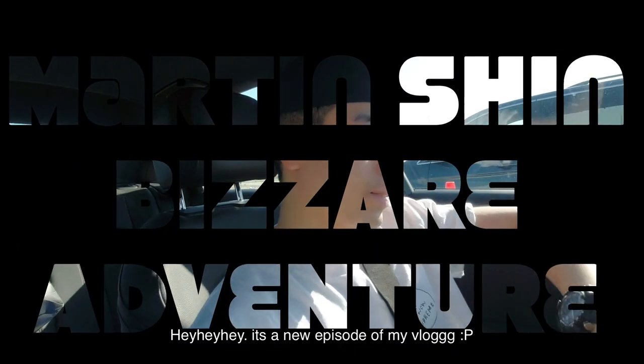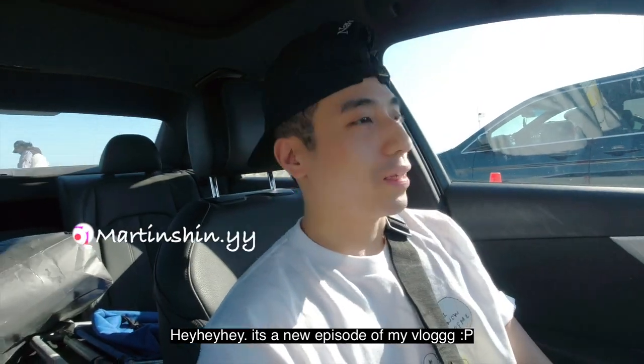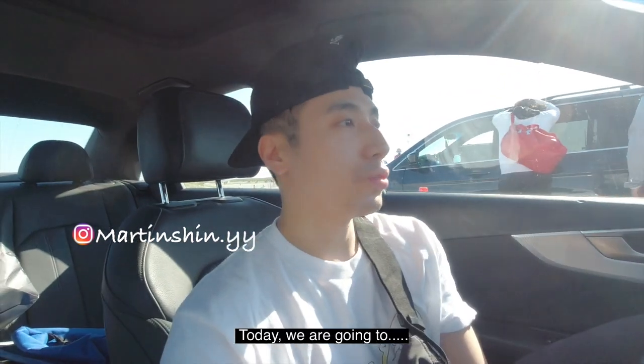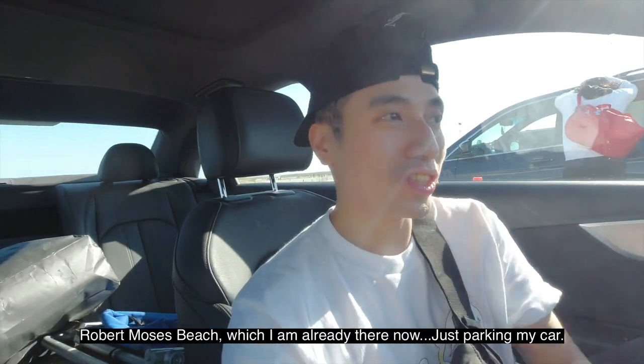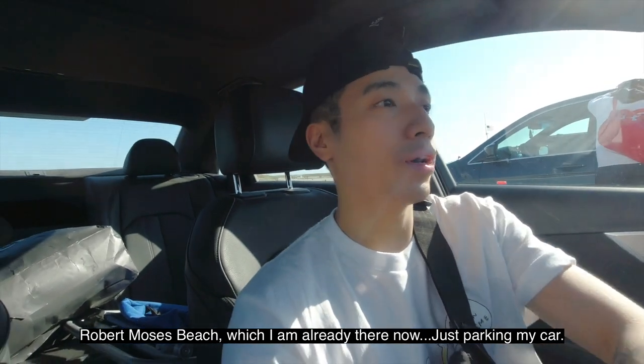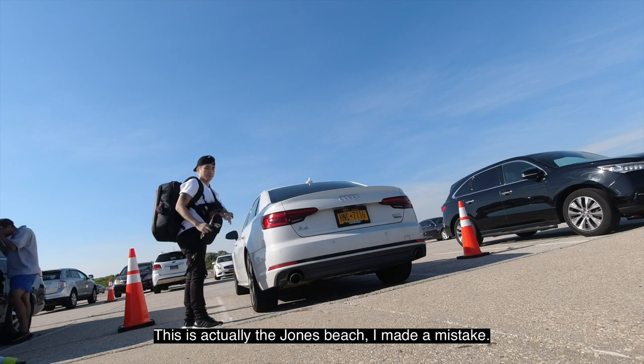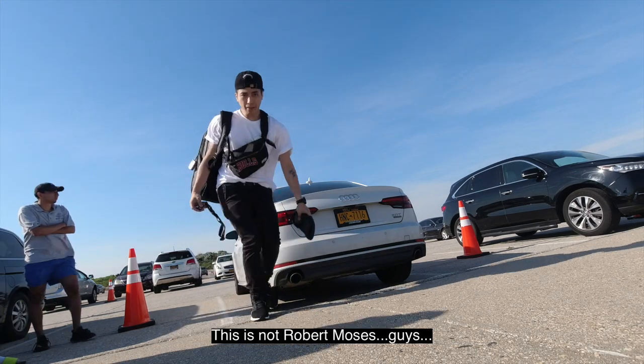Welcome to the new episode of Martin Daily Vlogs. Today we are going to Robert Moses Beach, which I'm already at now. I'm just parking my car. So here we are at the south shore of Long Island. This is actually Jones Beach — I made a mistake. This is not Robert Moses, guys.